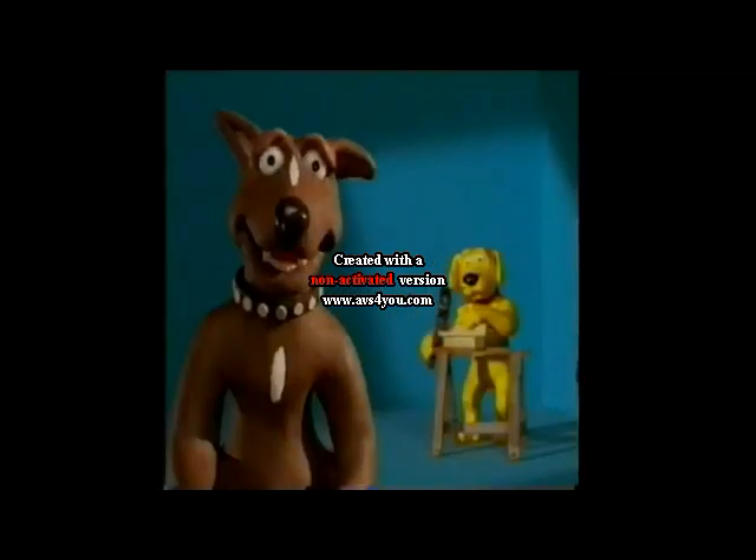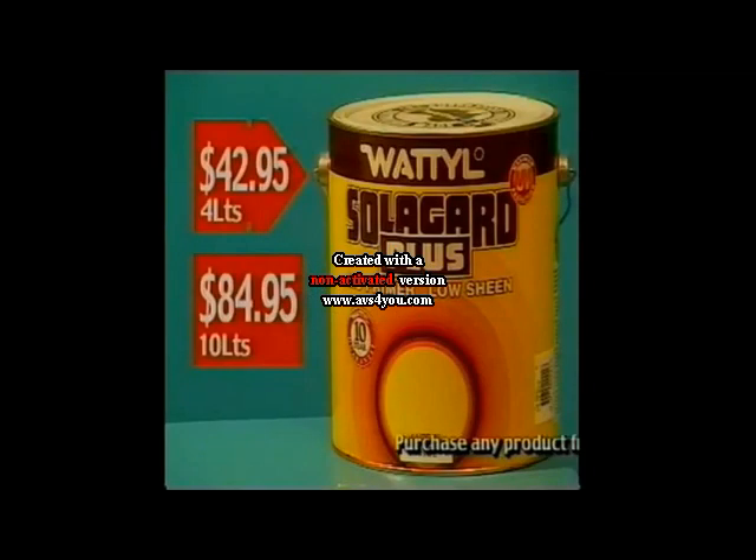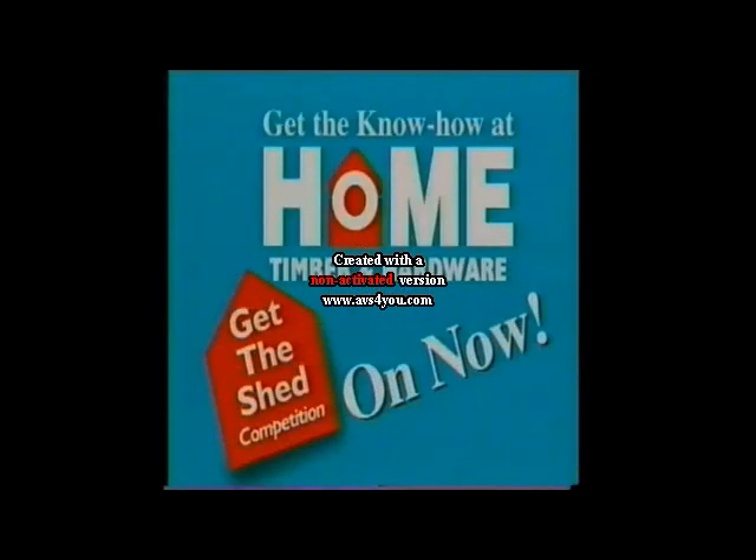Know how to save on hardware bargains? You head into your local Home Hardware store. Waddle Solar Guard Plus is great value at just $42.95 for 4 litres and $84.95 for 10 litres. Get the know-how at Home.